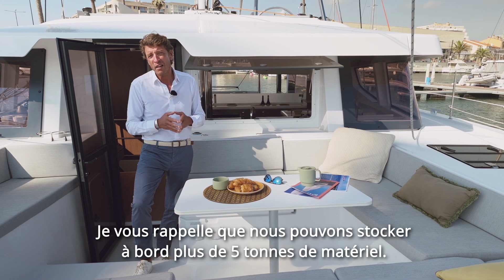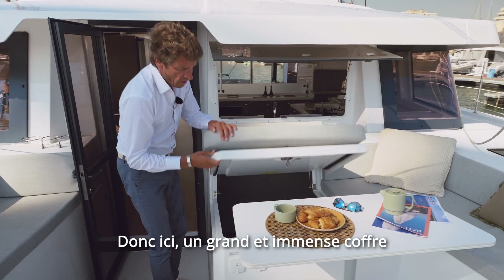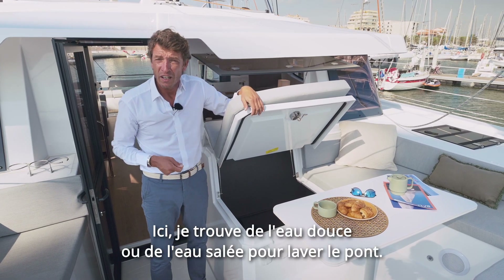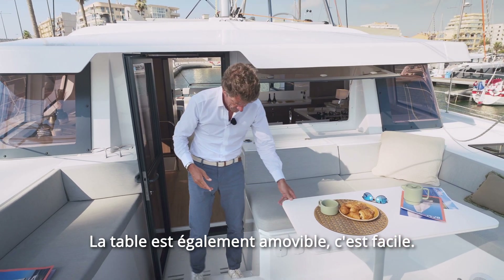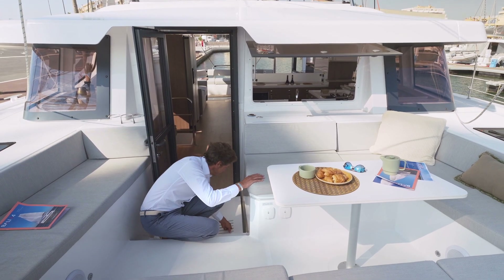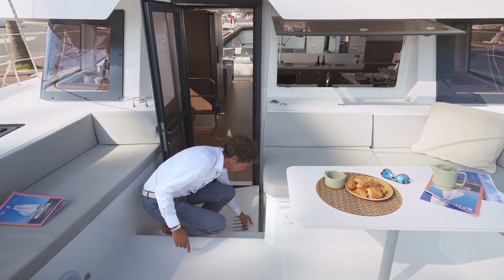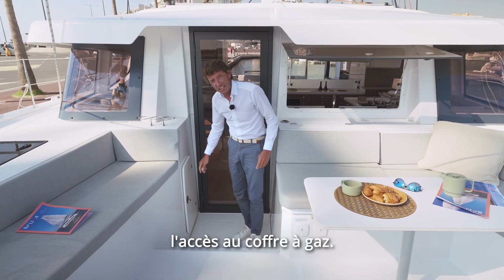I remind you that we can store on board more than five tons of things. So right here, a huge great locker where we can fit either a generator or just a big sail locker. I can find right here fresh water or salt water to wash the deck. The table is also removable, easy. And here, because of the solid fore-deck, we need to drain the water out in case of big waves. This avoids the water getting inside the boat in case of bad weather. Right here, the access to the gas locker.